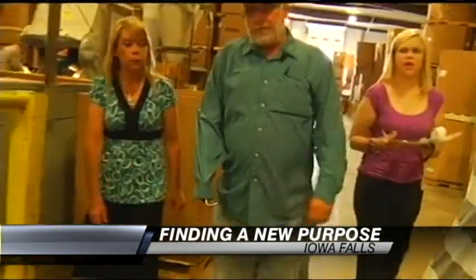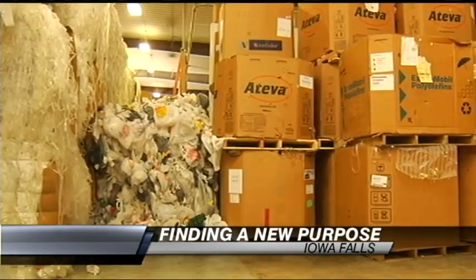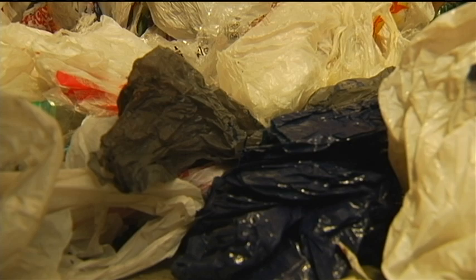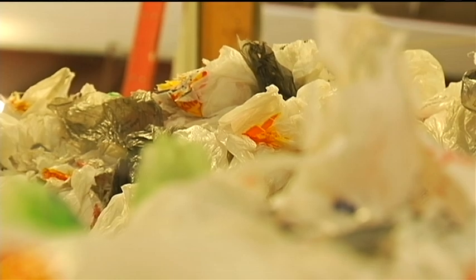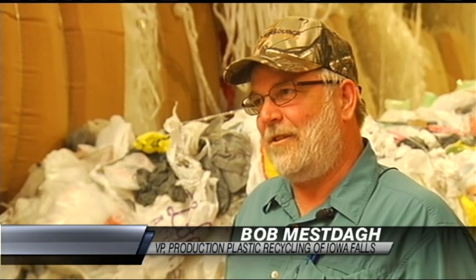I've got some bales of bags back here. This is rebirth. Some days they call me Maximum Bob. That's because at Plastic Recycling of Iowa Falls, when Bob Mesta sees an old bag, he sees raw material. We get slaps on the back all the time, doing a good job saving the environment.